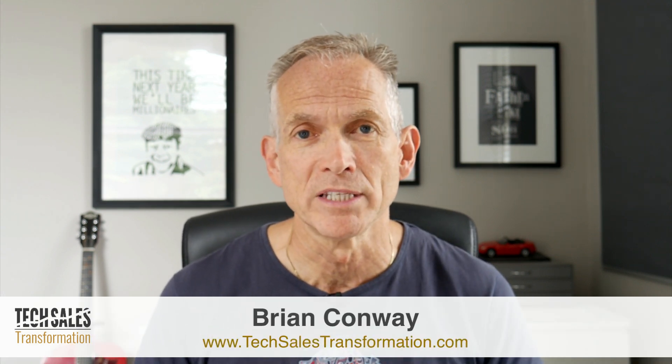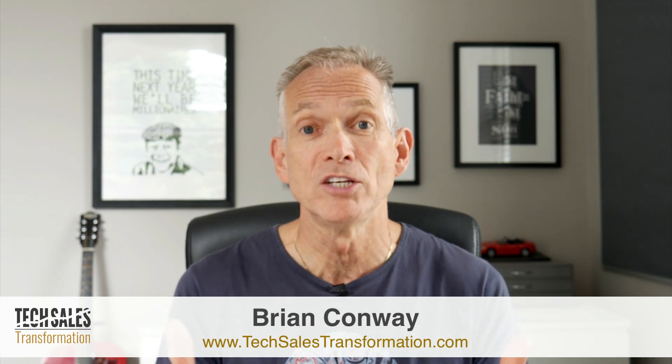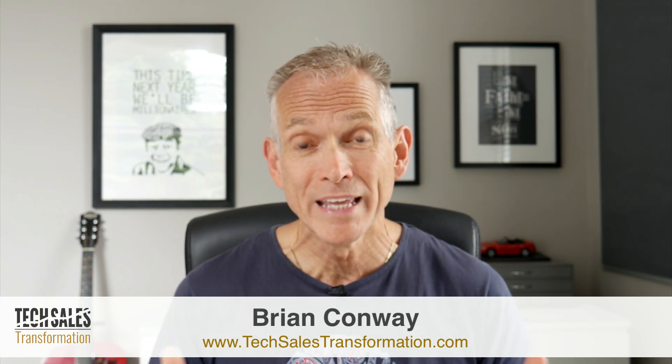Hey there, if you're in tech sales, this video is for you. It's another of my tech sales tips that I share based on my 30 plus years of experience selling technology and also having had the privilege of teaching and coaching the sales teams for some of the biggest tech companies all over the world.